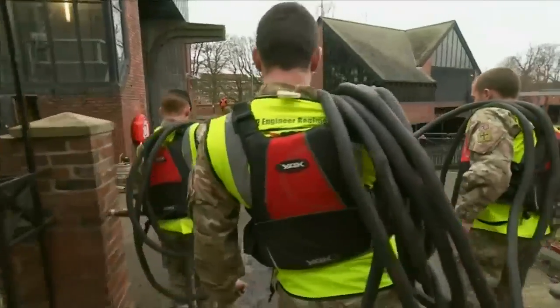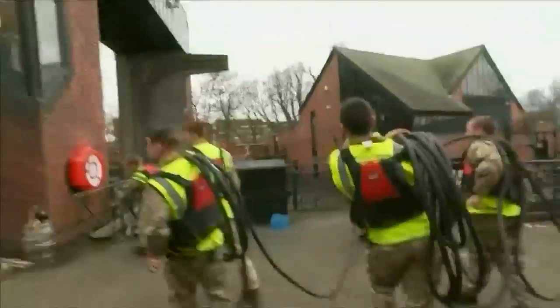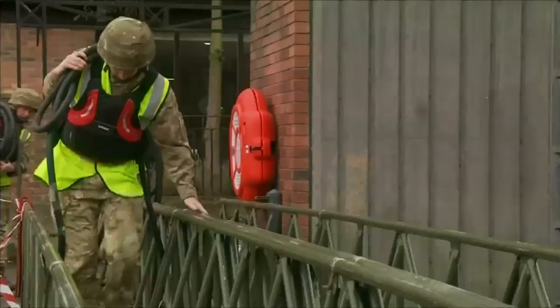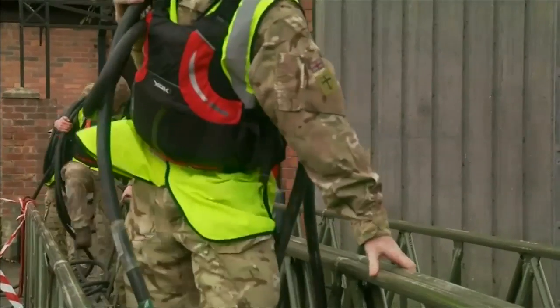Built in 1987, the barrier normally has more control over the levels of water it allows through. But on Boxing Day, it was forced to be fully opened, drowning equipment and leaving the building on an island.